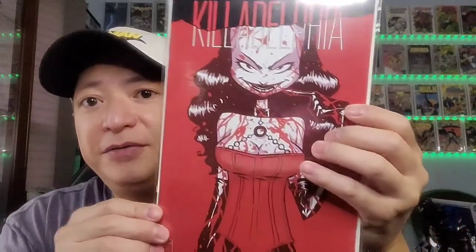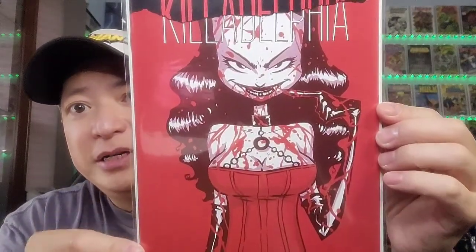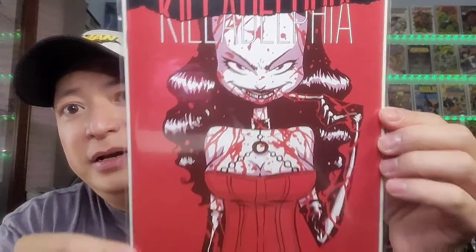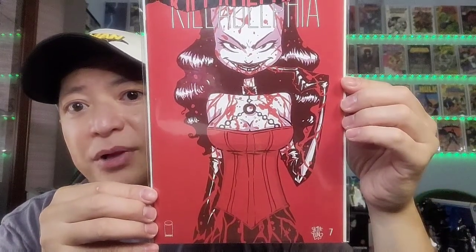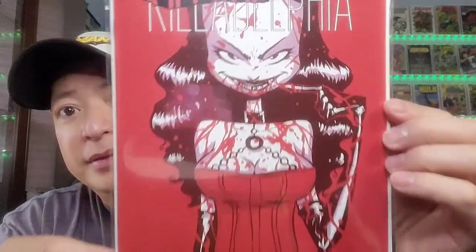Next one you have Killadelphia. Very nice vampire-ish lady there — nice black and red cover. That is very cool.